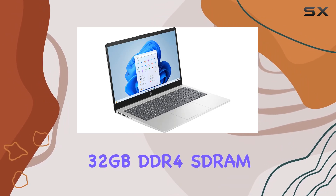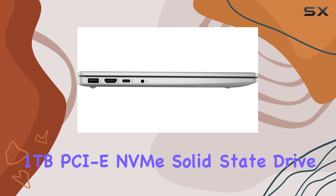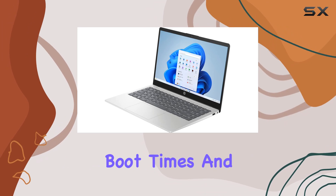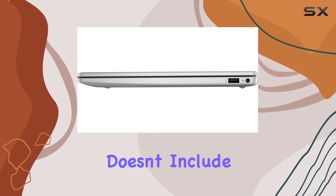The customization options are impressive. The unit comes with an upgraded 32 GB DDR4 SDRAM at 3200 MHz and a massive 1 TB PCIe NVMe solid state drive, ensuring swift boot times and ample storage for all your needs.